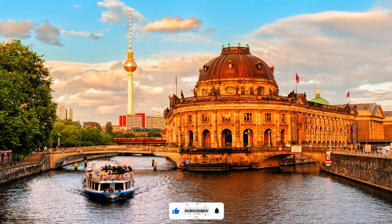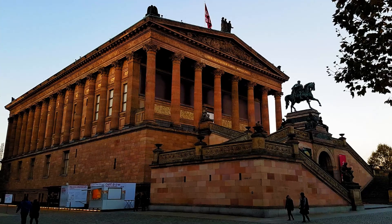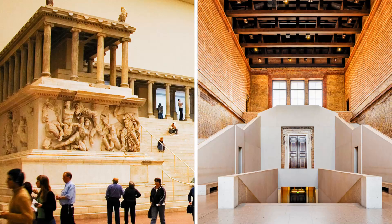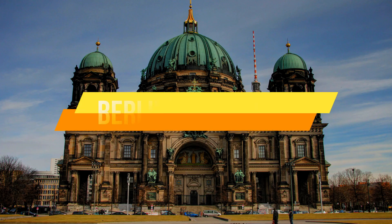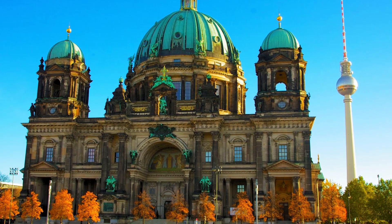Number five: Museum Island. A UNESCO World Heritage Site, Museum Island is a treasure trove of culture and art. Explore the five world-class museums here, including the Pergamon Museum and the Neues Museum, which houses the famous bust of Nefertiti.